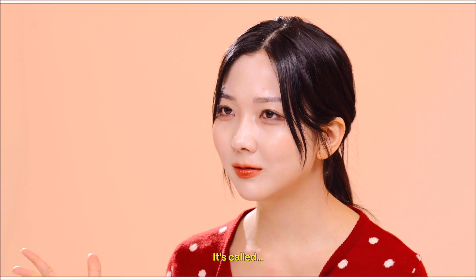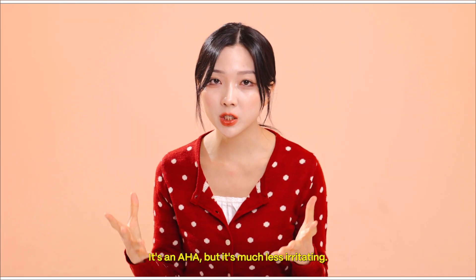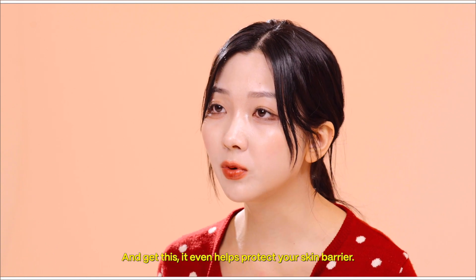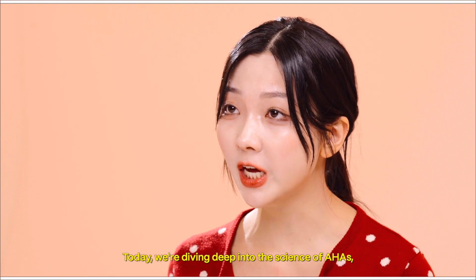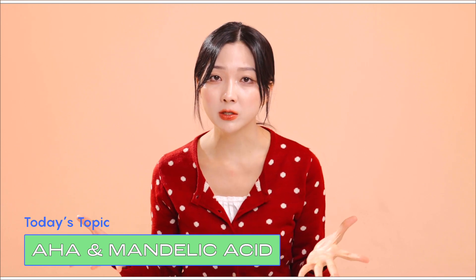It's called Mandelic Acid. It's an AHA, but it's much less irritating, and it even helps protect your skin barrier. Sounds amazing, right? Today, we're diving deep into the science of AHAs, how they work, what makes Mandelic Acid special, and how to use it effectively based on different skin concerns. Let's get started.